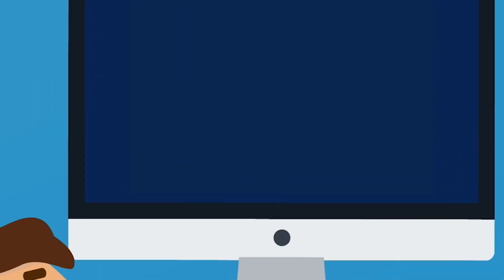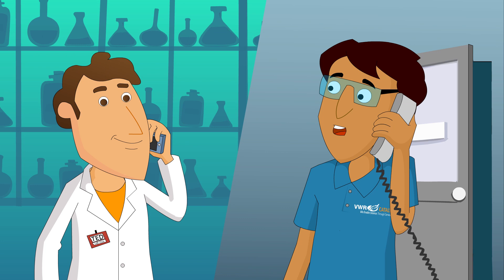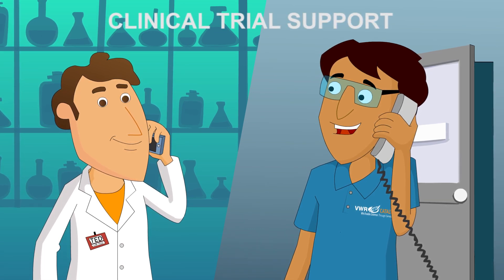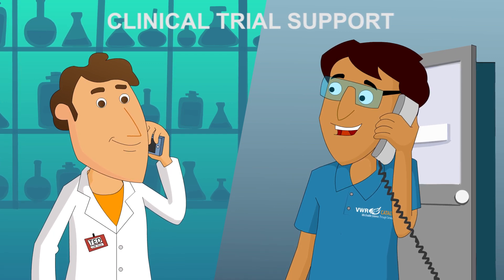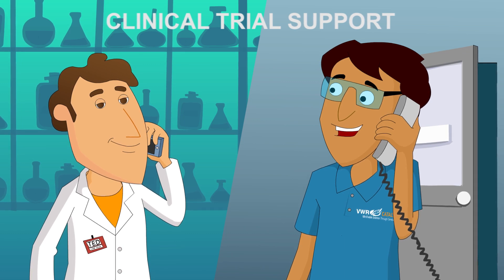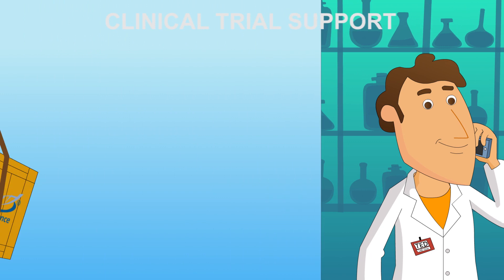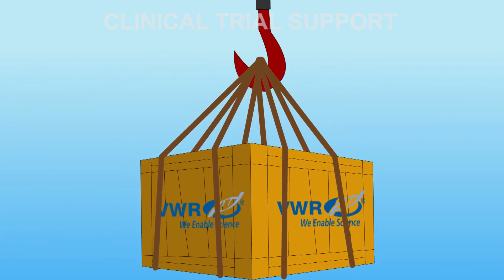Occasionally, Ted needs to liaise with CROs globally. VWR Catalyst can help here too. VWR Catalyst can provide all ancillary supplies and equipment related to enabling a clinical trial to run smoothly. These ancillary supplies can be supplied in custom configurations, specifically designed and packaged to the demands of Ted's lab, and shipped to any study center in the world wherever it's needed.